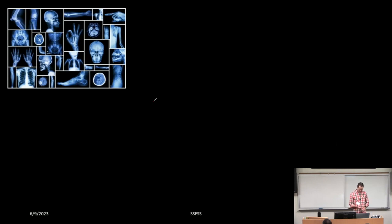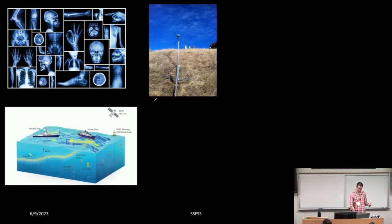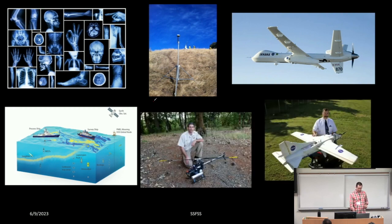Remote sensing can be any kind of imaging — it could be radiometers, buoys transmitting between a ship and a satellite, or drones and UASs. These are becoming more and more common as a way to observe Earth observations. I'm going to focus primarily on satellite-based remote sensing.